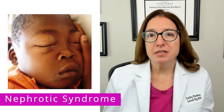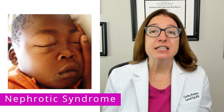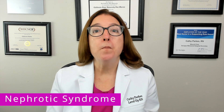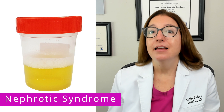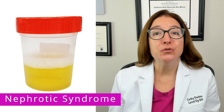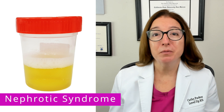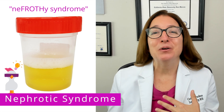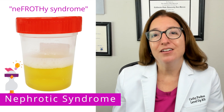Other signs and symptoms of nephrotic syndrome include weight gain, fatigue, and decreased appetite. In terms of labs, a urinalysis will show massive proteinuria — over 2+. In addition, the patient's urine will appear frothy due to the high protein content in the urine. Our memory hint to help you remember this is to think of 'nephrothy syndrome,' which will help you remember that nephrotic syndrome can cause frothy urine.